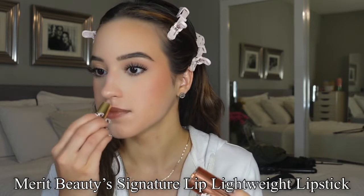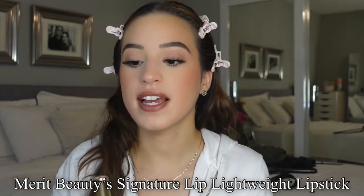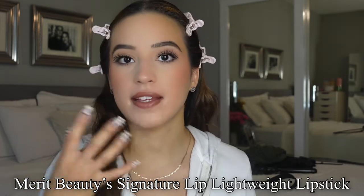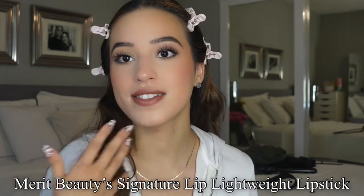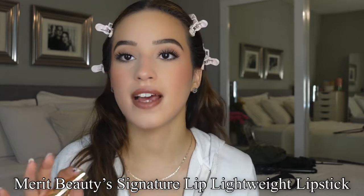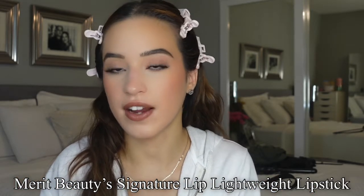How do I explain it? First of all, it smells so good. Second of all, it isn't extremely pigmented, which is nice if you want a very natural serum-based lipstick, which I absolutely love. But the color is still there, which is super pretty. And it's still really noticeable. I can tell that it's going to keep my lips very moisturized throughout the entire day.